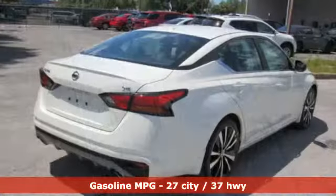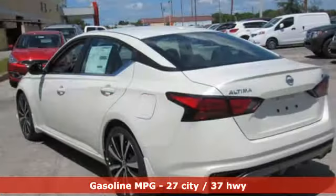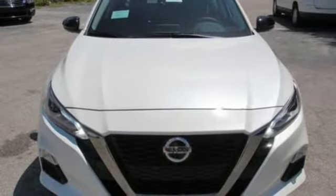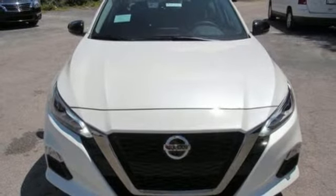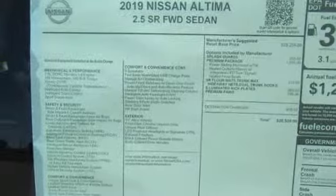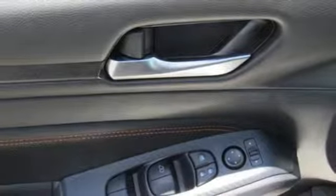And it comes with all the amenities you need: streaming audio, power heated mirrors, front heated leather sport seats, doors and push-button start proximity key, air conditioning, inline four-cylinder engine, express open and closed sliding and tilting sunroof, sport suspension, and continuously variable automatic transmission.